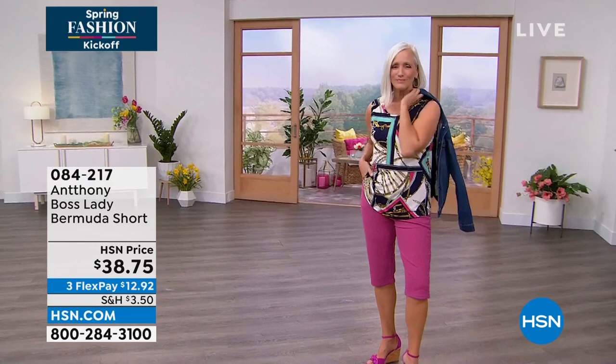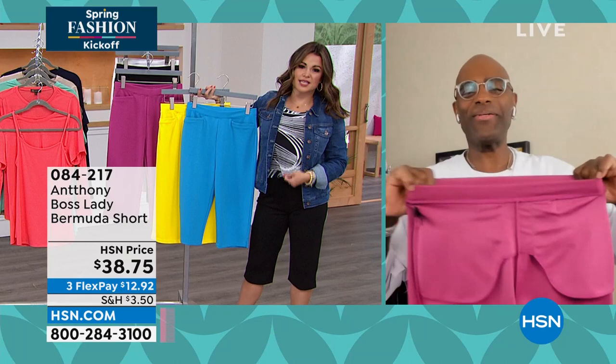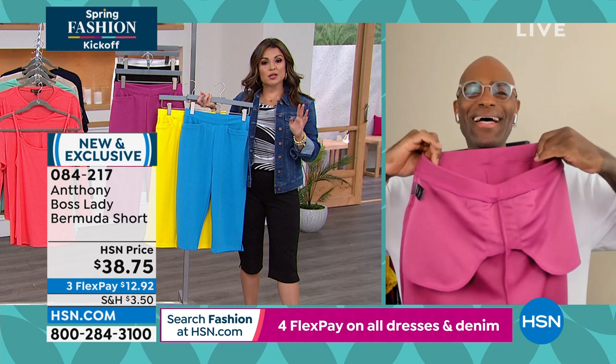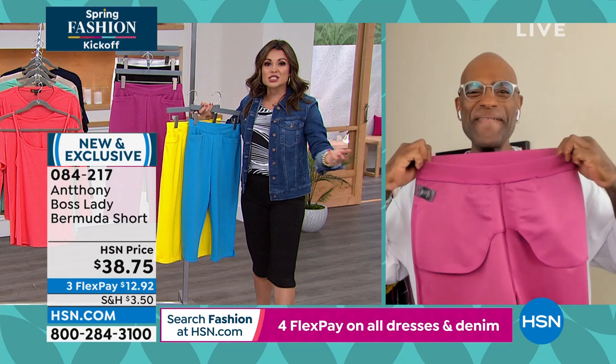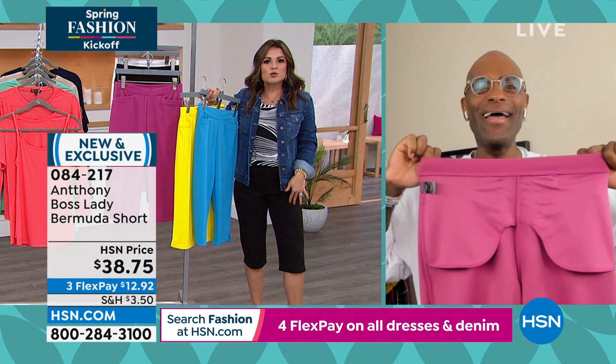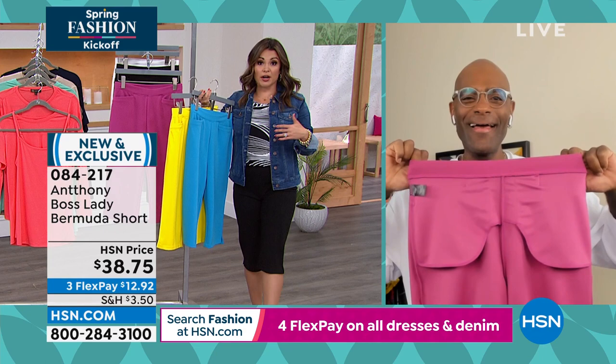Jan looks so pretty in the fuchsia. We've been on Facebook Live, and all the ladies were talking about what they're looking forward to most for spring — getting back into the world, going to brunch with friends, going on a cruise, taking a vacation, going to the beach. The Bermuda short is what we need for this season — it goes great with everything. You can do a heel, a sandal, a sneaker, a t-shirt; wear it up, wear it out, dressy. If you want bang for your buck, this pant is the way to go.